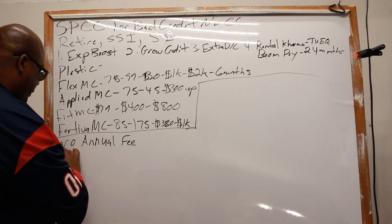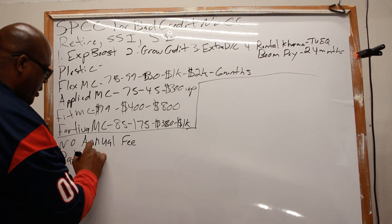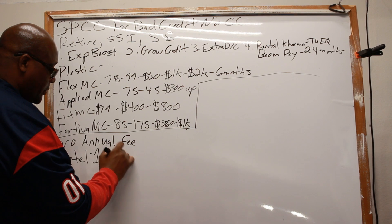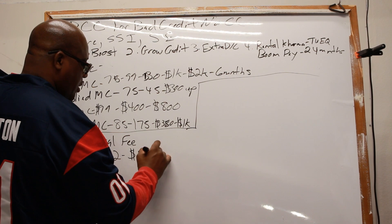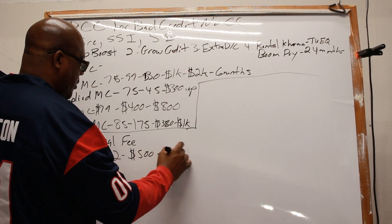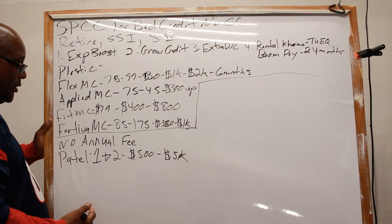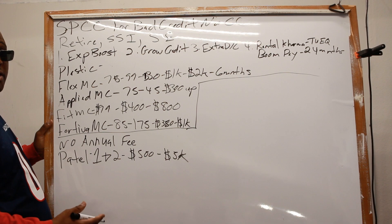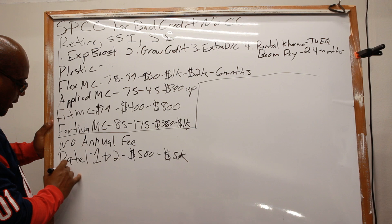You have Petal cards — cards one and two — they start at $500 and go up to $5,000. There's no annual fee and they offer larger limits starting out.